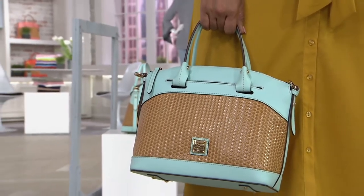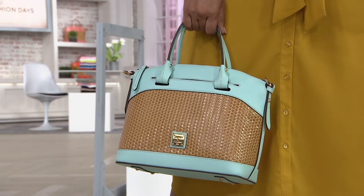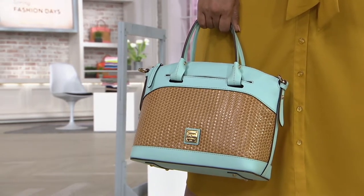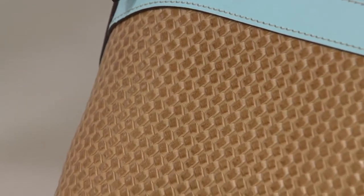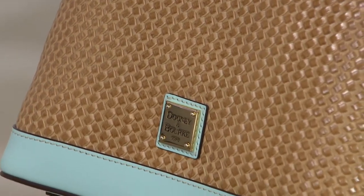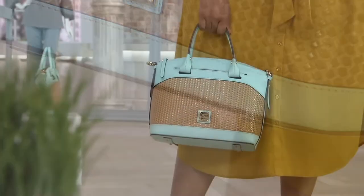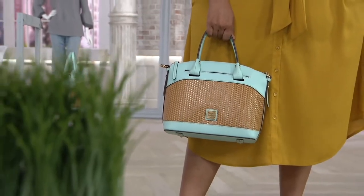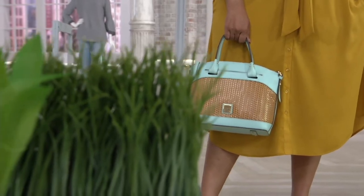Dooney & Burke's newest collection — the Beacon woven leather collection. As of now, it is only here and on Dooney & Burke's own website, Dooney.com, where it is $299. We are doing it for so much less, on six easy payments of $39.99. The rest of the world does not have this yet. It's just Dooney and us, and we have the absolute best value on the planet.